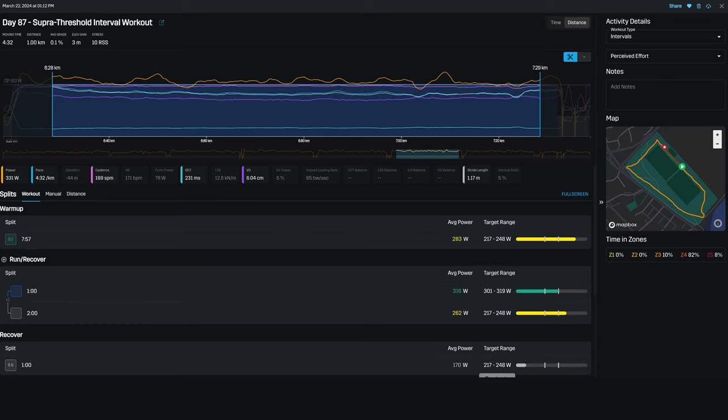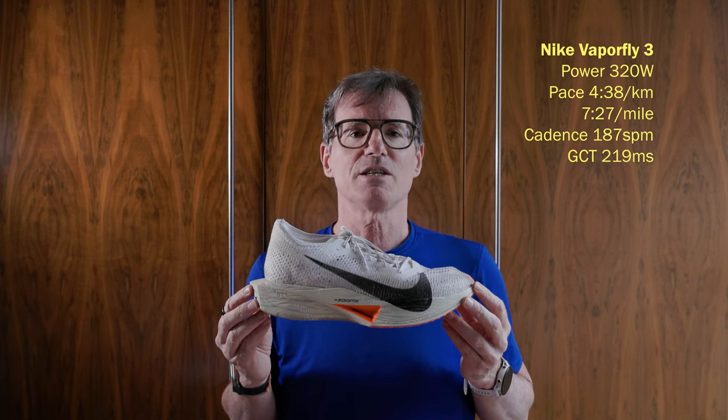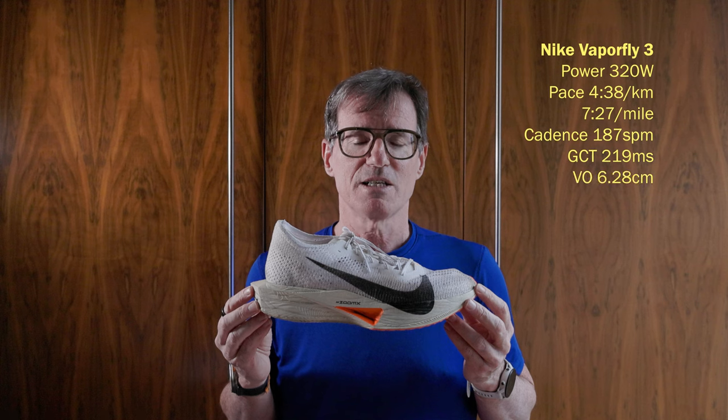ASICS Metaspeed Sky Paris — power 337 watts, pace 4:32 per kilometre, cadence 189 spm, ground contact time 231ms, vertical oscillation 6.04cm, stride 1m 17cm. Vaporfly 3 — power 320 watts, pace 4:38 per kilometre, cadence 187 spm, ground contact time 219ms, vertical oscillation 6.28cm, stride 1m 16cm.